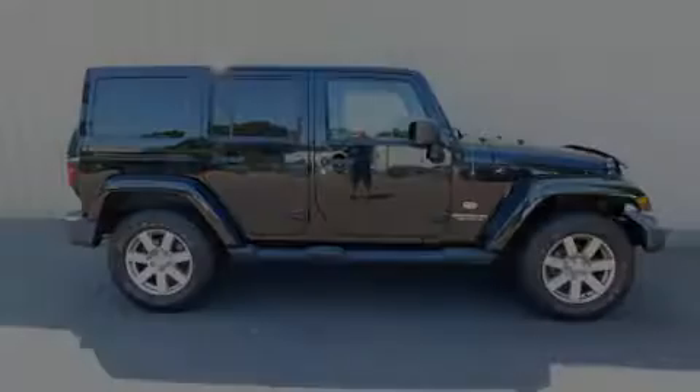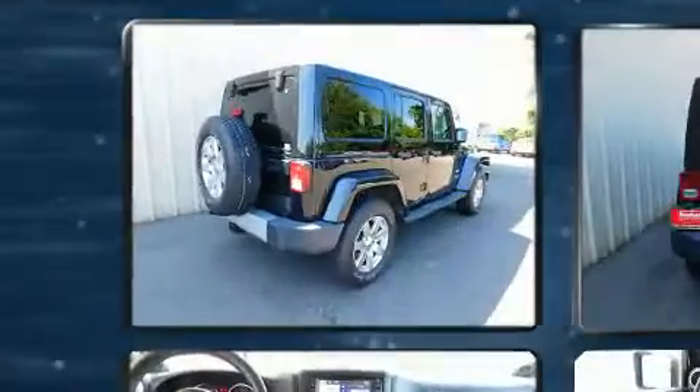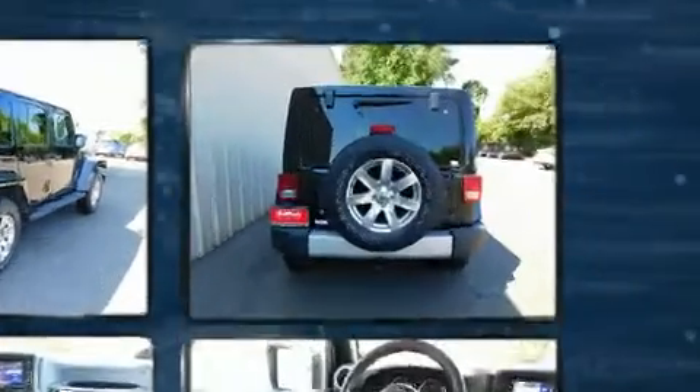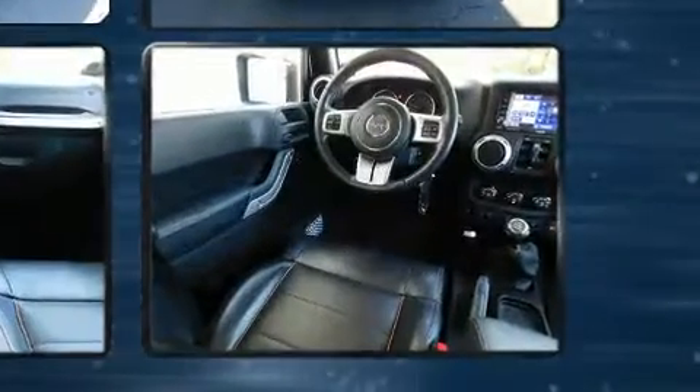Familiarize yourself with the 2011 Jeep Wrangler Unlimited with just over 40,000 miles on the odometer. This four-door sport utility vehicle prioritizes comfort, safety, and convenience. Under the hood you'll find a six-cylinder engine with more than 200 horsepower.